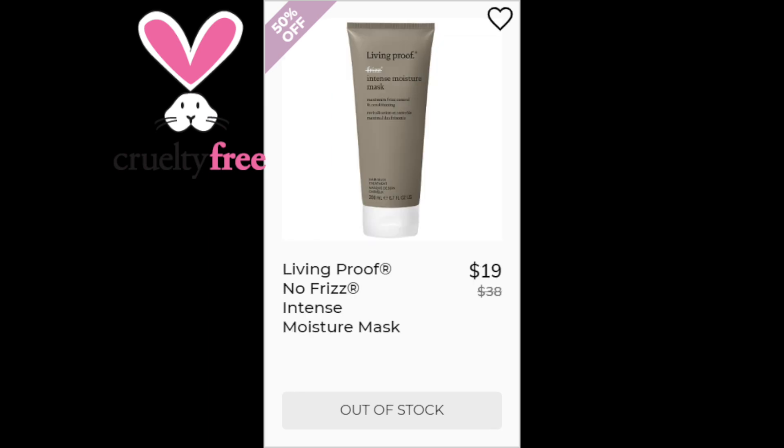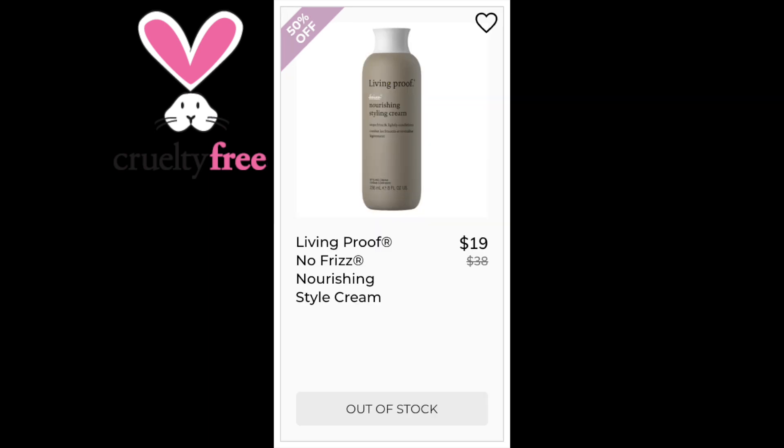For the Living Proof No Frizz Intense Moisture Mask, this has a 4.2 star rating with 97 reviewers. Positives say it's a great replacement for conditioner or good as a treatment, and it reduces frizz. Negatives say it's not enough moisture for curly hair or dry and damaged hair. This was made in the US. For the Living Proof No Frizz Nourishing Style Cream, a 4.4 star rating with 2,704 reviewers. Positive reviewers say it's lightweight, a great scent, and it does actually control frizz. Negatives say it's either too expensive or the scent is too strong. This was made in the US.